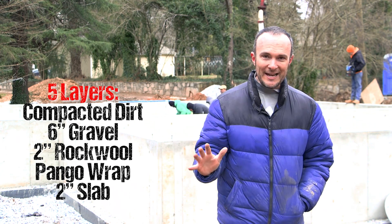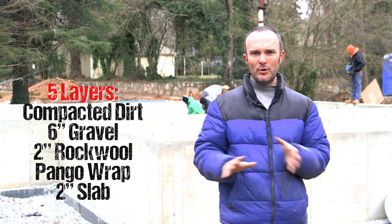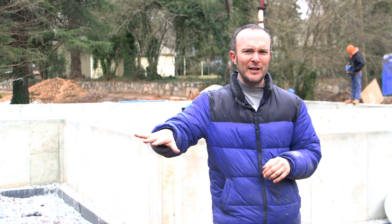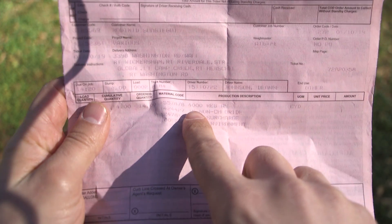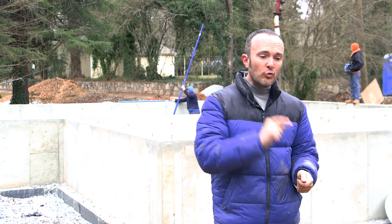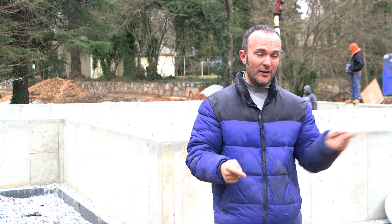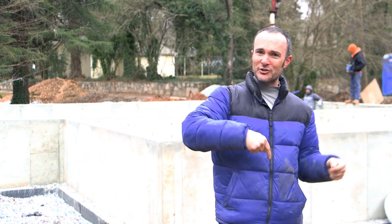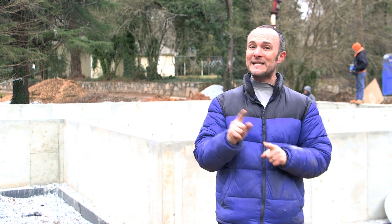So now our five layers are complete. We're finishing the pour of the two-inch slab with the fiberglass admixture. This actually came in really handy — after they started pouring, we checked the ticket and it did not say there was a fiberglass admixture in there, and there's no rebar in this. So we cut it off, had somebody run to the plant, grab the fiberglass admixture, bring it back and mix it in. So look at your ticket — that is important because sometimes things go wrong.